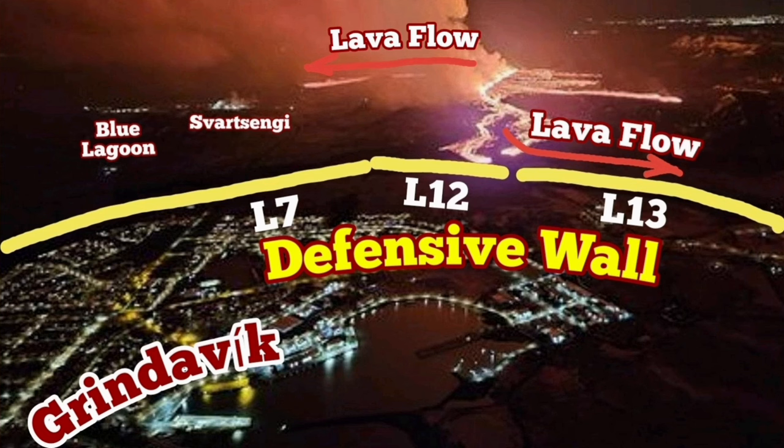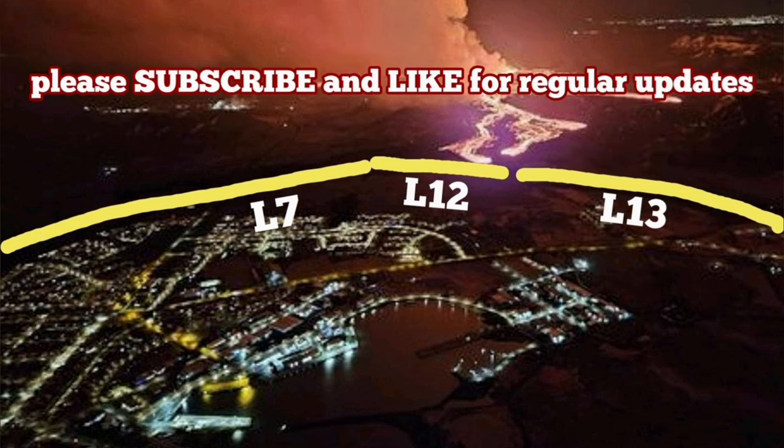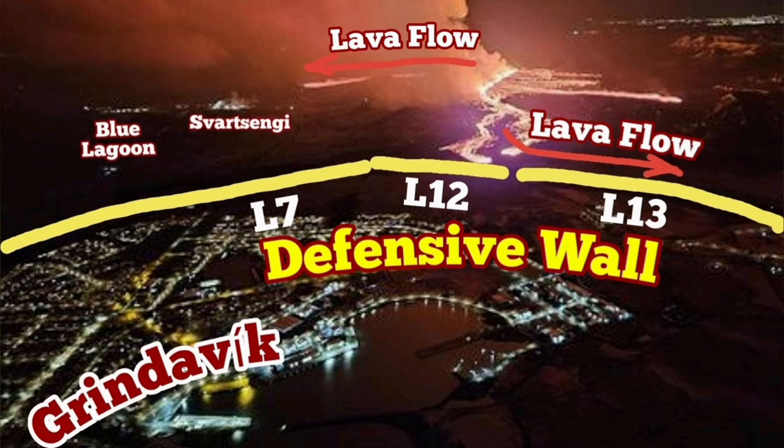So this is the situation at the moment in this area. I've tried to cover it for you and give you an update in just under one minute. Thank you.